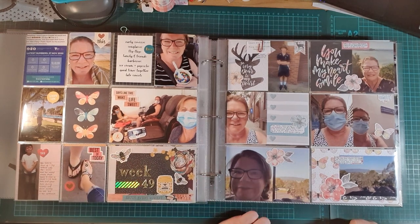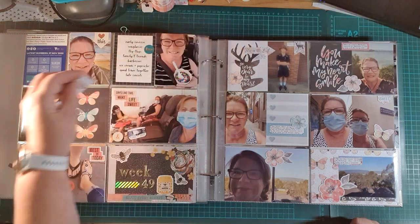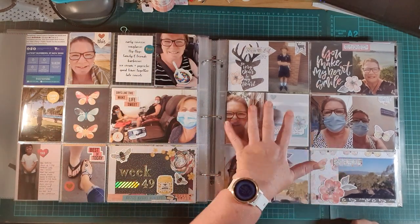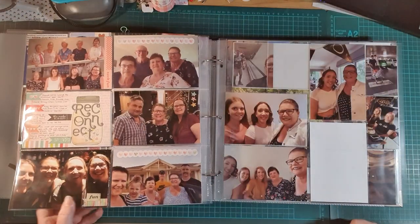Over here this is my trip to Melbourne, using Coco Vanilla Studios More Than Words collection, just talking about what was going on and using little labels for the journaling.